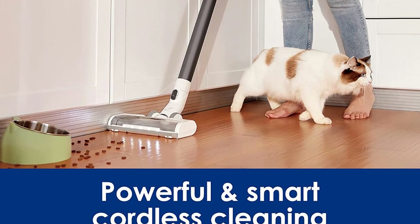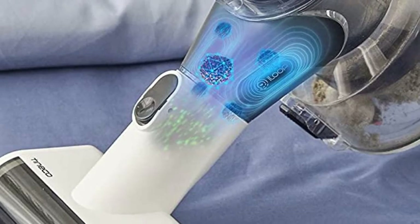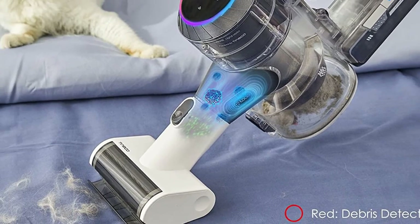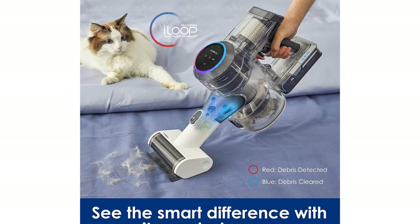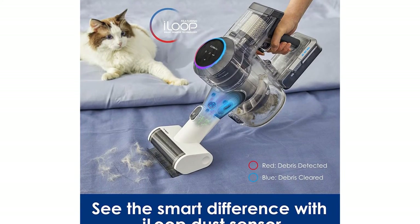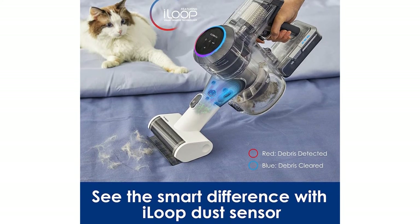In our tests, the Dinico vacuum successfully picked up debris like dirt, crushed cereal, and cat litter from a variety of carpeted and hard surfaces. It was even able to clean up long hair and pet hair embedded in thick carpets, though as with most vacuums, some strands got tangled in the brush roll and needed to be manually removed.